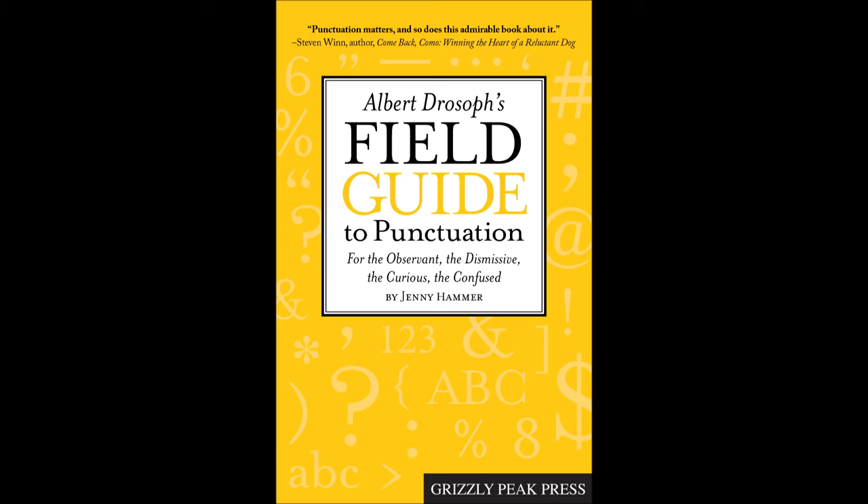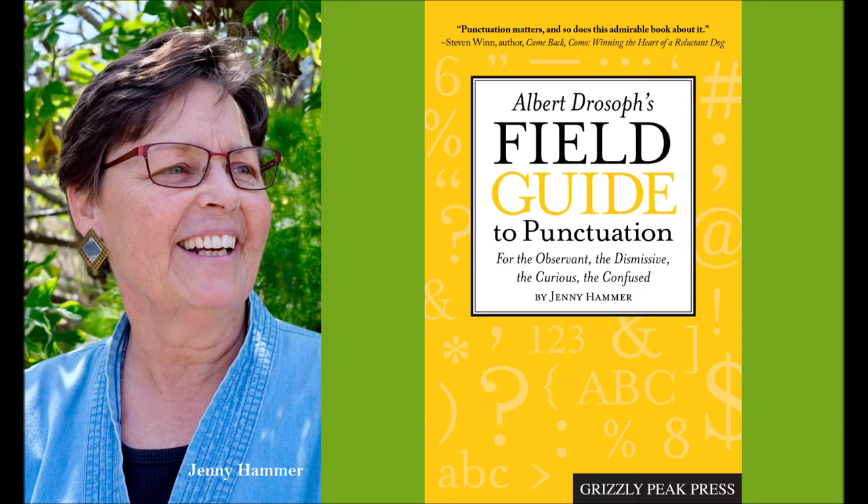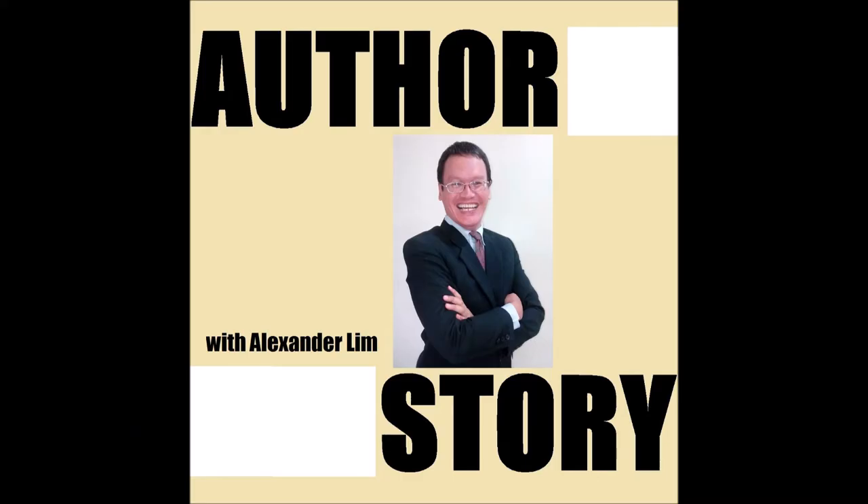Weren't you concerned about making it accessible to the layperson rather than, say, a bird lover? The idea is that it follows that layout. For example, it has the mark, and then it has common names of the mark. The at sign is called the commercial at, or the rate sign. Then it's broken down into description, field marks, voice, range and habitat, examples, and exotics. The idea is that as you read or as you write, there are marks located in certain places — that's the range, where they quote-unquote live.